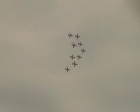Another formation shape change now. Reds 8 and 9 drift back to sit behind Reds 4 and 5 as they form the shape of a Chevron.